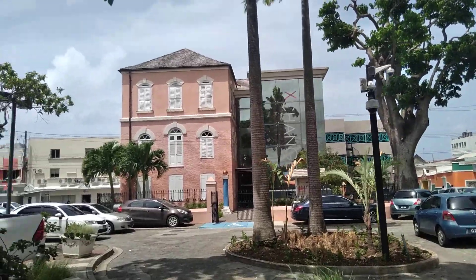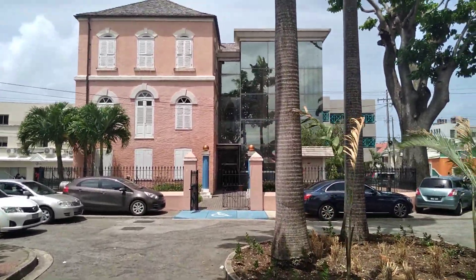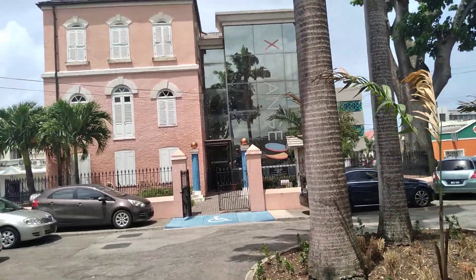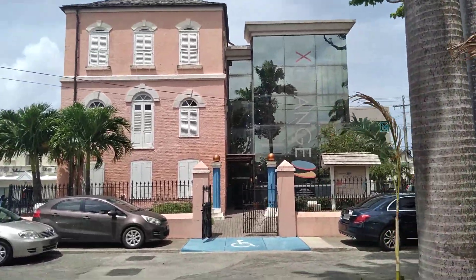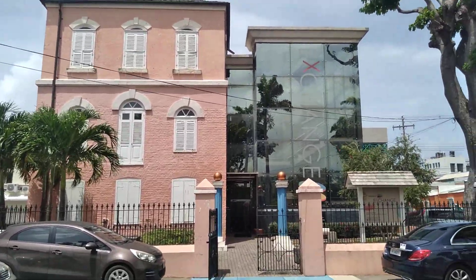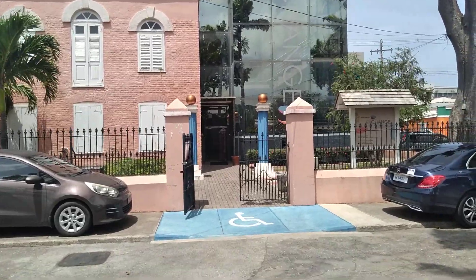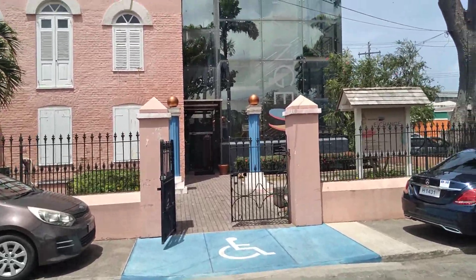This is the former Masonic Lodge. First of all, it was the site of Harrison's Free School when it was Harrison's College. Harrison's College was here first, when it was first established in 1733, and then it was taken over by the Masonic Lodge. Now it is owned by the Central Bank. It is called Exchange — a place of mystery and discovery.